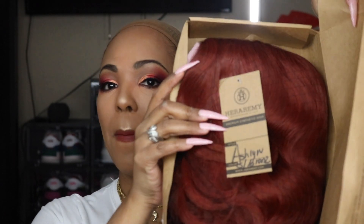Let's just open it up and see what's inside. This is the Ashlyn and the color — I'll have it in the description box for you beauties, or I'll put it across the screen. It's like a copper color, a color I haven't done on this channel before. I haven't even pulled it out yet but I thought this was so gorgeous.